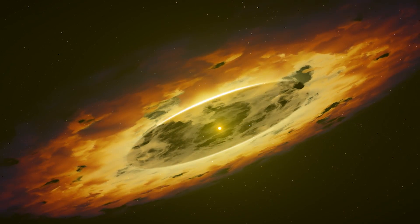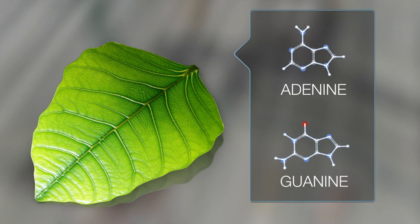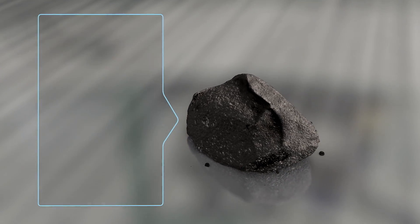My dream is that we find something that's unique, that's not represented in our meteorite collections, and is really organic-rich material on the surface of this asteroid that holds all kinds of scientific treasures about the origin of life and organic molecular evolution in the solar system.